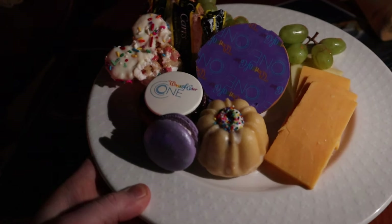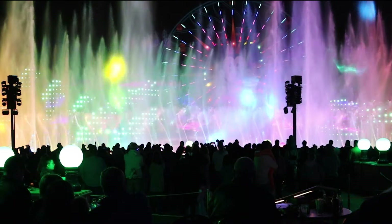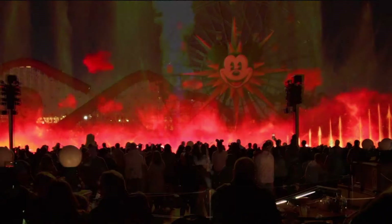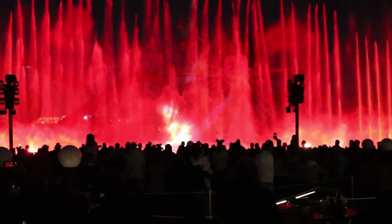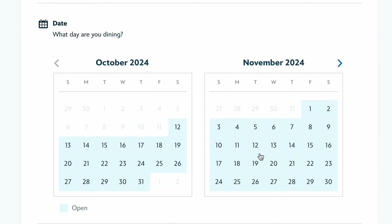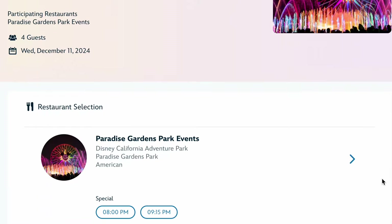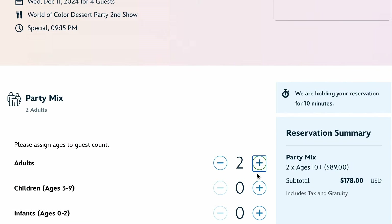Tonight we are doing the World of Color Dessert Party. We're very excited to have wonderful seats for the show, delicious desserts, and hopefully a wonderful evening. The World of Color Dessert Party is priced at $89 per guest, ages three and up, which includes tax and gratuity. Children under two can attend for free but must sit on an adult's lap. Reservations are required and can be made up to 60 days in advance — try to book as close to the 60-day mark as possible. If there are two showings on the night you visit, you'll be able to choose between the first or second showing depending on availability.